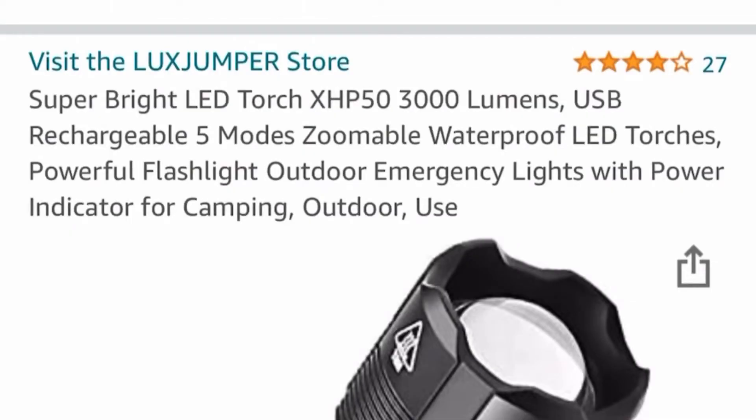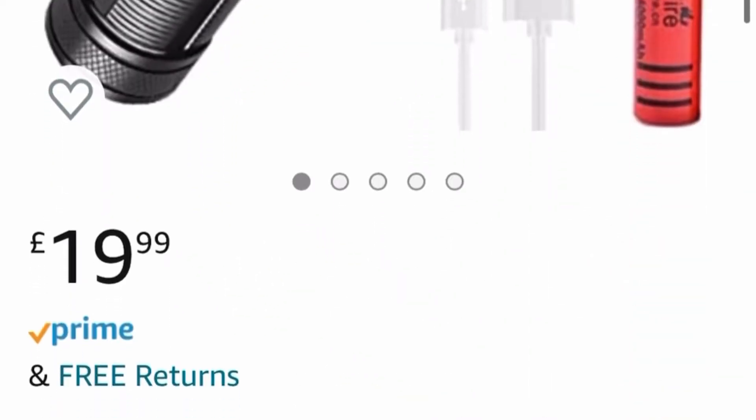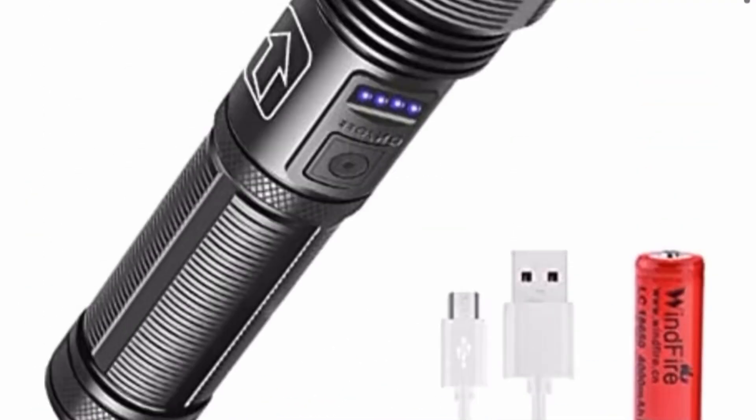On Friday night I went and did a quick video when it was dark on this torch. I was interested because it said on Amazon that it was 3,000 lumens and it was £19.99, which seemed too good to be true. So I thought I'd test it out and see how it compared to our 800 lumens torch and our real 3,000 lumens bike light. This is what we found out.